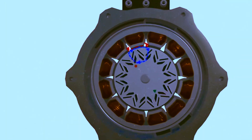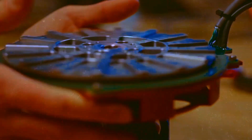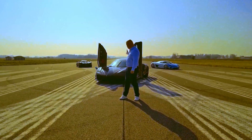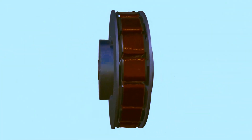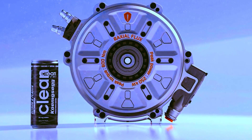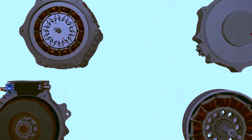By merging these two motor types, Koenigsegg has formulated a matrix that efficiently balances torque, RPM, and weight, allowing the Quark engine to be powerful yet compact, weighing only 30 kilograms. To put this into perspective, it's the same weight as a giant otter or a pair of robust speakers — undoubtedly something impressive.